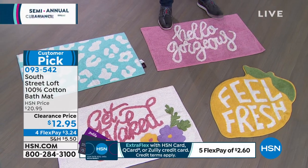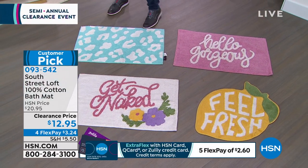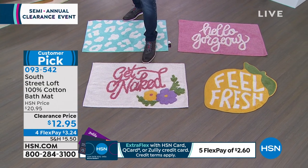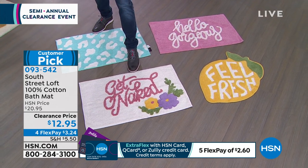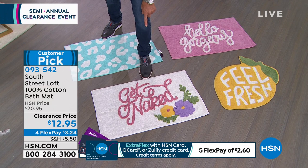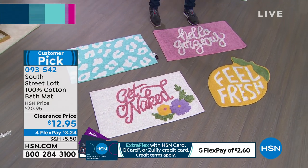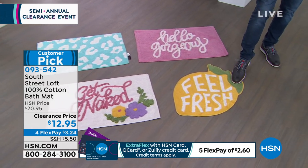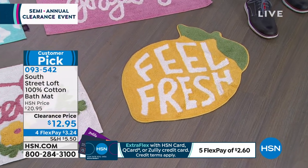We have four very charming bath mats. This one here is called Hello Gorgeous. This one over here is called Blue Leopard. I've got Get Naked right here — tell me that is not the funniest bath mat of all time. Everybody in the studio is laughing. Get Naked Bath Mat! And then we have Feel Fresh with that lemony fresh lemon right there. You could even put that one in front of the commode. They're $12.95.